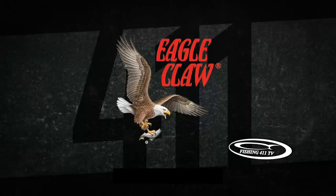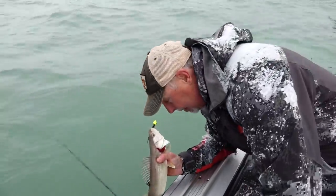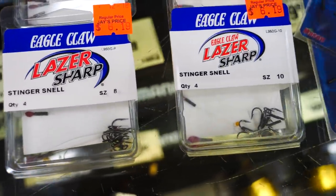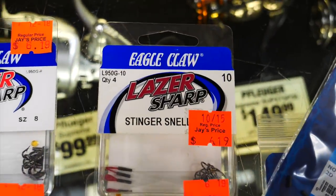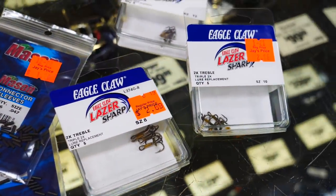Eagle Claw presents the 411 on fishing. If you're a jig fisherman, there's a pretty good chance you're using stinger hooks to help you catch more fish. Doesn't matter what species — you could be targeting walleye or lake trout — stinger hooks put more fish in the boat. Today we're going to show you some custom tricks for putting your own stinger hooks together. For walleyes you'll need hook sizes ten, eight, and maybe some sixes. For a larger species like lake trout, you'll probably want sixes, eights, and maybe even some number fours.